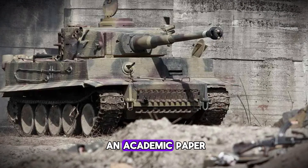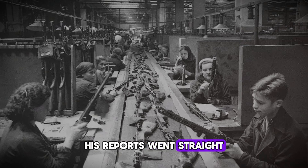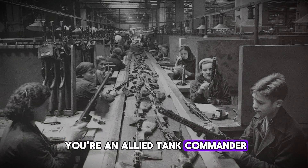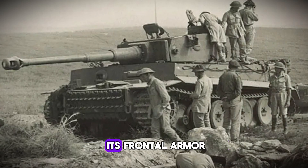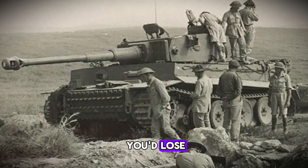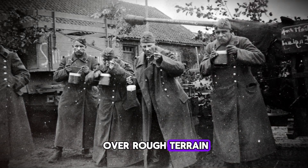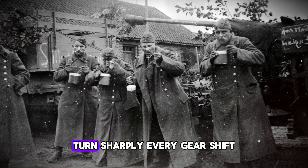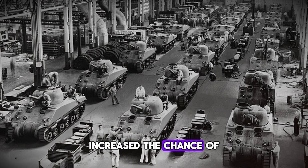Stevenson didn't just write an academic paper — he understood that his discoveries had immediate tactical value. His reports went straight to Allied commanders and changed how the war was fought. If you're an Allied tank commander, facing a Tiger was terrifying. Your Sherman's 75-millimeter gun literally bounced off its frontal armor. In a straight fight, you'd lose. But what if you didn't need to fight at all? Stevenson's findings led to new tactical doctrines: don't engage the Tiger head-on. Make it chase you. Force it to maneuver over rough terrain. Make it accelerate, decelerate, turn sharply. Every gear shift, every direction change, every shock to the transmission increased the chance of mechanical failure.